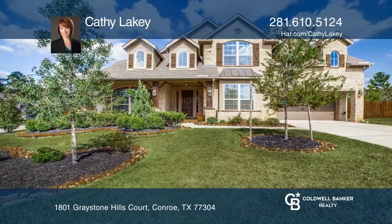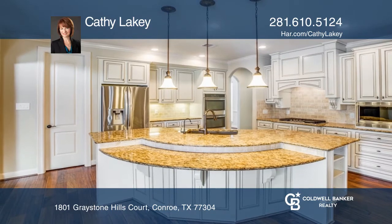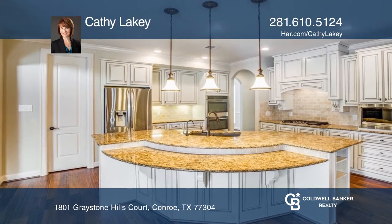Classic home design, modern connectivity, and an amazing outdoor living area combined to make this the home of your dreams.